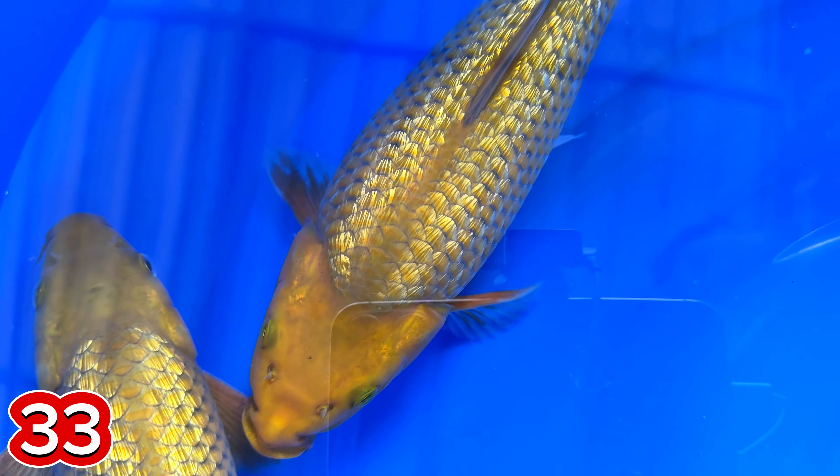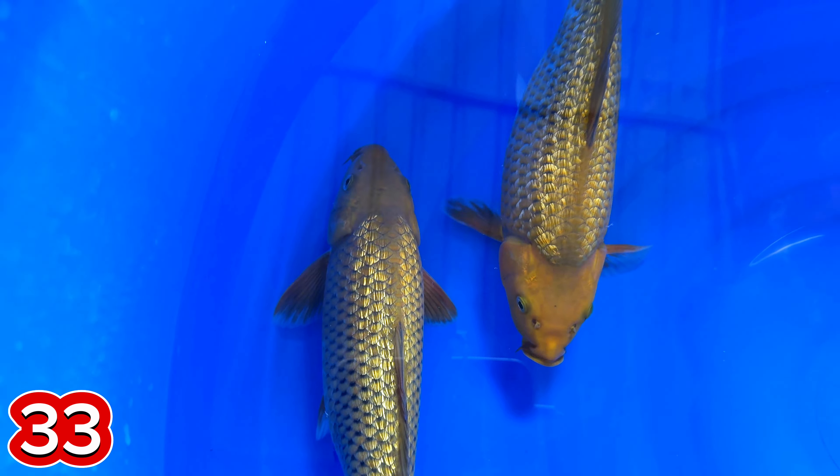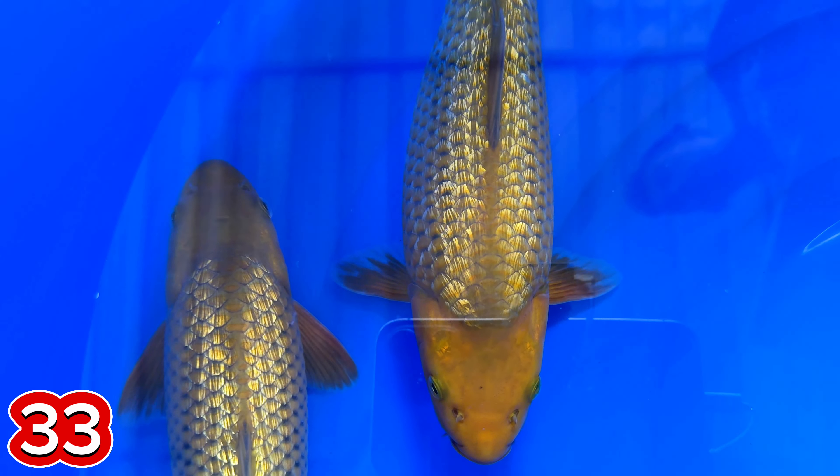Yang ini betina kayaknya ya? Ya, yang itu betina. Yang berpunuk ini betina. Yang ini jantan. Harganya berapa, mas ini? Harganya dua ekor 500 ribu, mas.